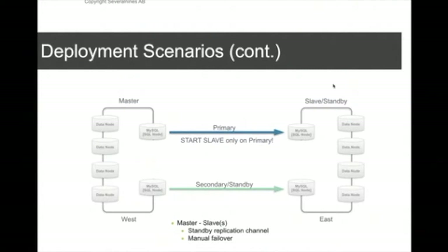The secondary replication channel is not active, because that would cause problems. The primary replication channel is active, and you monitor it — when it goes down, you fail over to the secondary replication channel. Currently, most people do that either manually or via scripts.